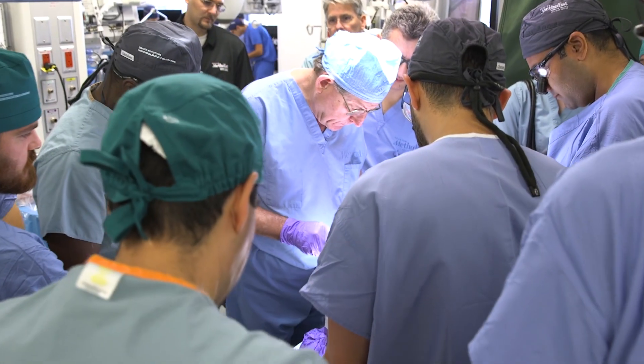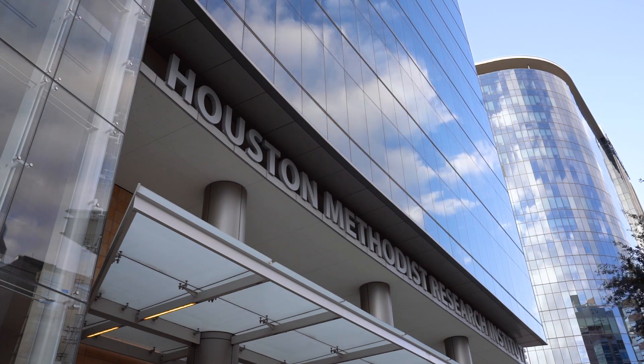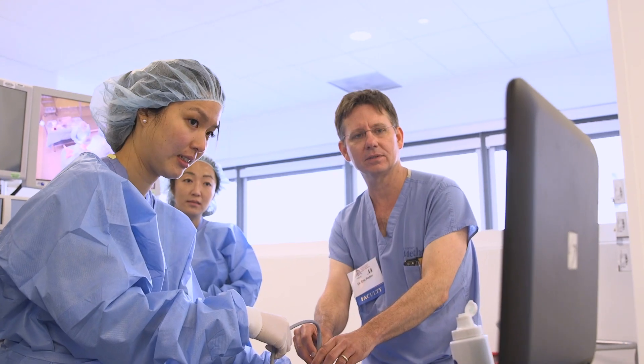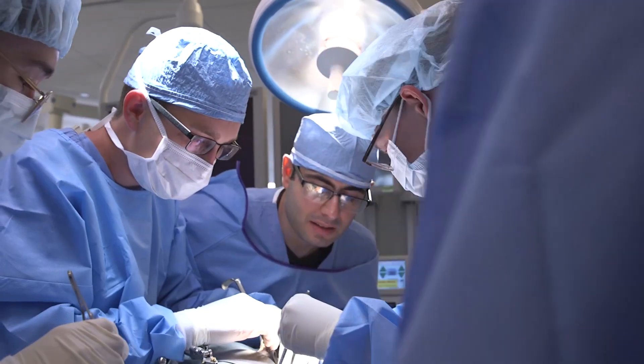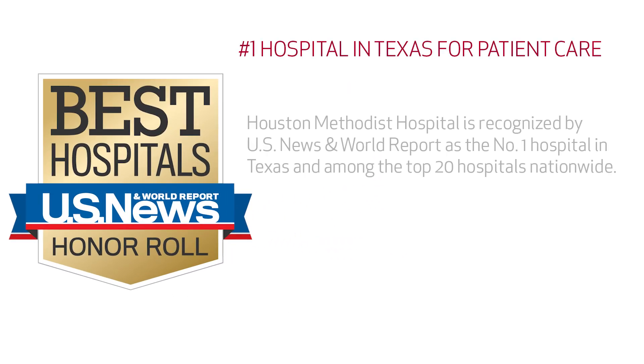One of the largest facilities of its kind in the world, MITEI is a destination for emerging new technology and procedural techniques. The Center for Rapid Device Translation provides industry partners with access to leading experts from a broad range of Houston Methodist clinical specialties, many of which have earned top rankings from U.S. News and World Report.